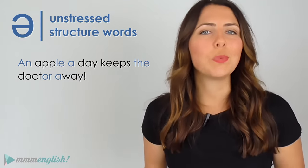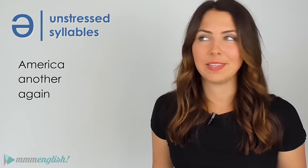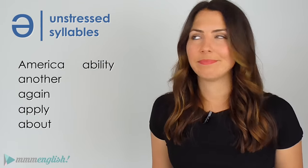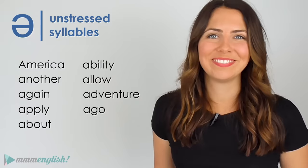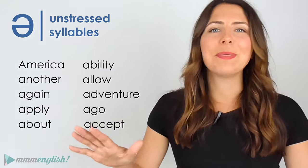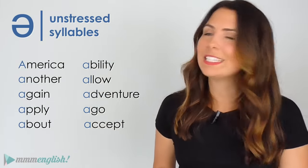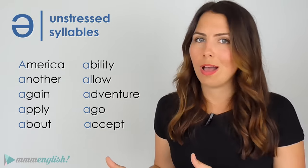Let's look at this list of words: America, another, again, apply, about, ability, allow, adventure, accept. What do all of these words have in common? Apart from the fact that they all start with the letter A — what else? The first syllable is unstressed. These words all start with the schwa sound.